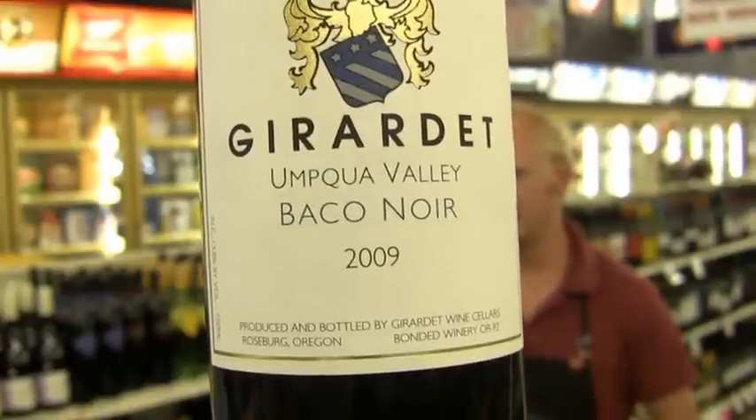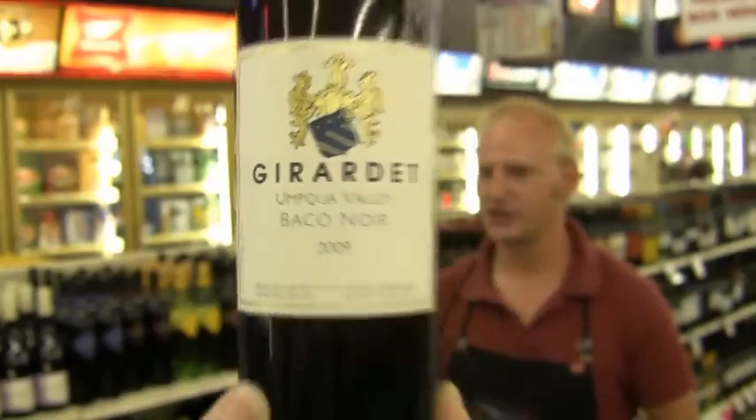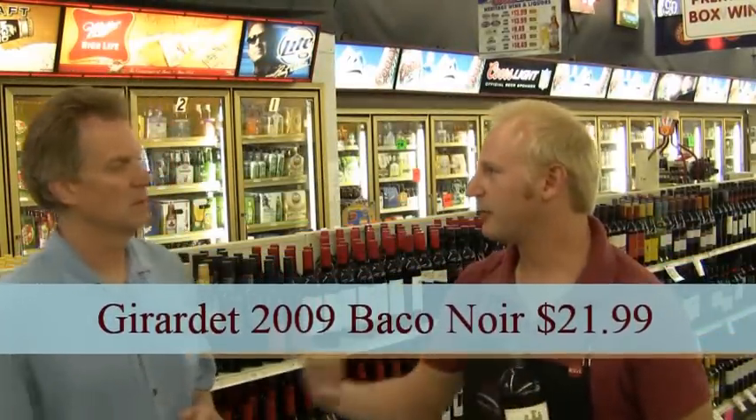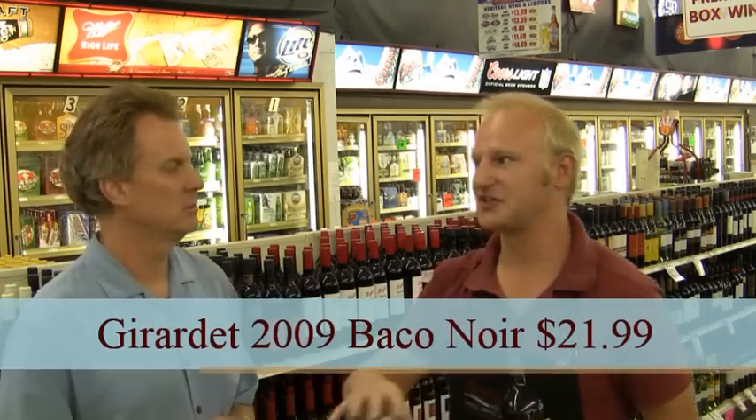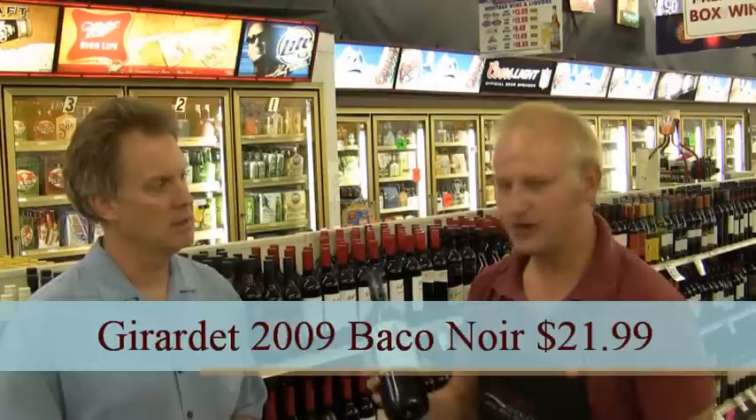It used to be really widely planted throughout France up until 1951, where the French government decided that no hybrid grapes could be used in winemaking at all. So it's made here in the U.S. a little bit — you see it up in Oregon, you do see it in Michigan, New York, and some of those other lesser-known wine growing areas in the U.S. But it's a very unique wine.